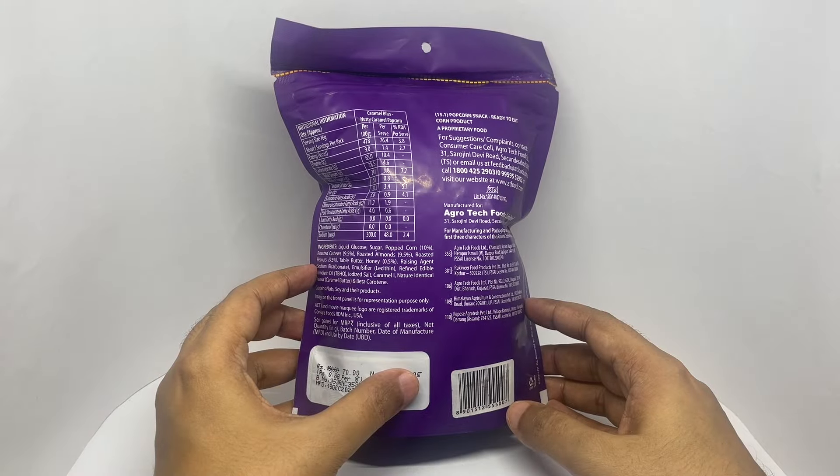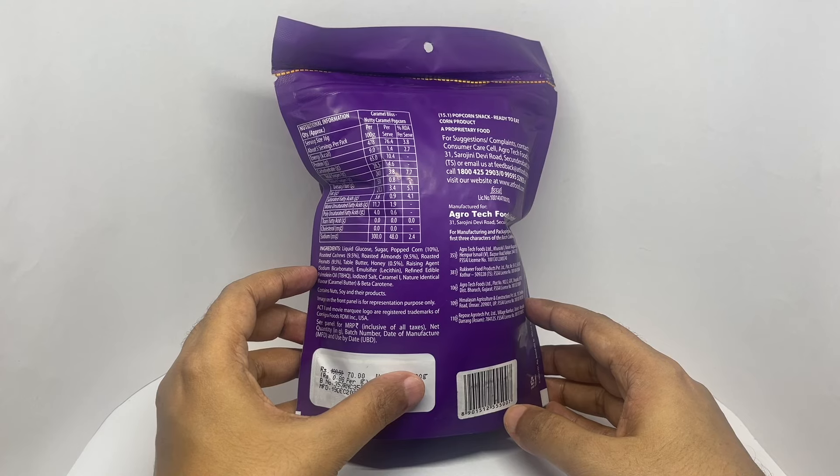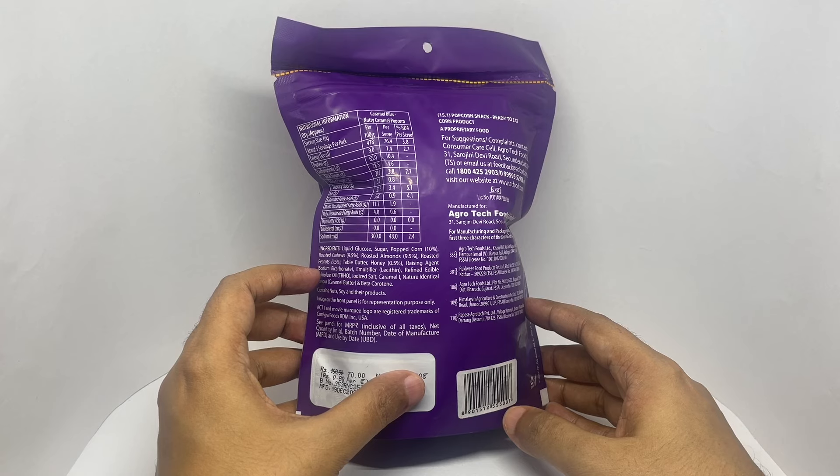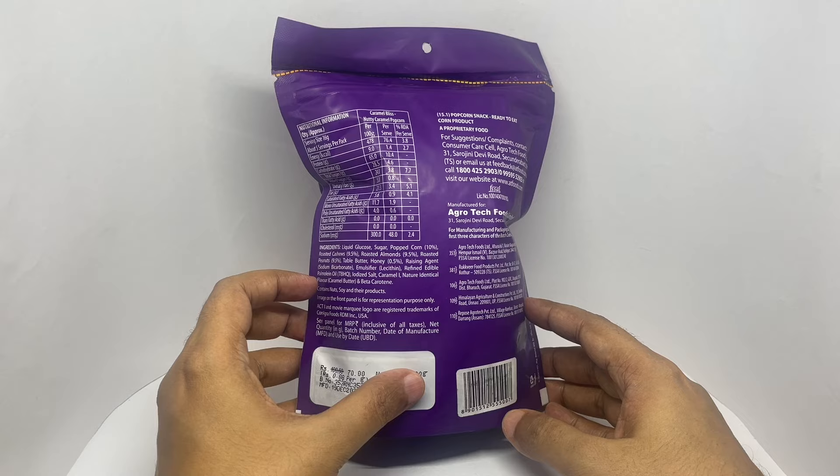The ingredients are liquid glucose, sugar, popcorn, roasted cashew, roasted almonds, roasted peanuts, table butter, honey, rising agents, Emerald Swire, refined palm oil, iodized salt, natural identical flavour, caramel butter, and beta carotene.